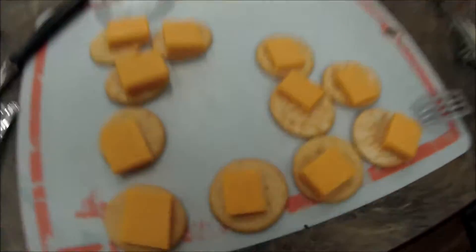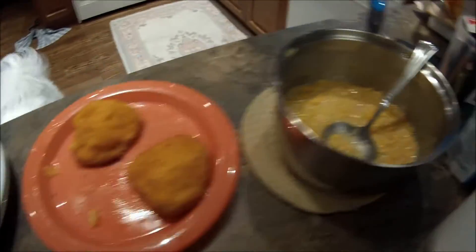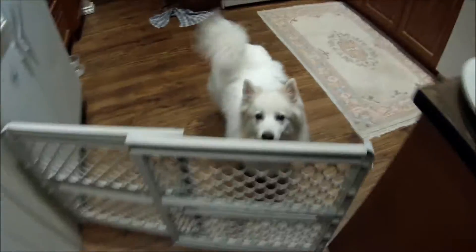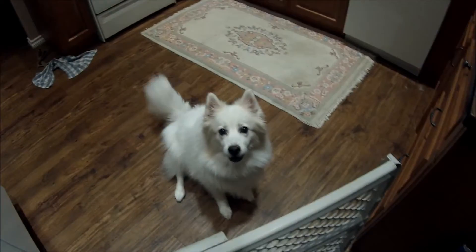Whoo-hoo, dinner! Looks good. Snowball, sit. I didn't say bark, it's sit.